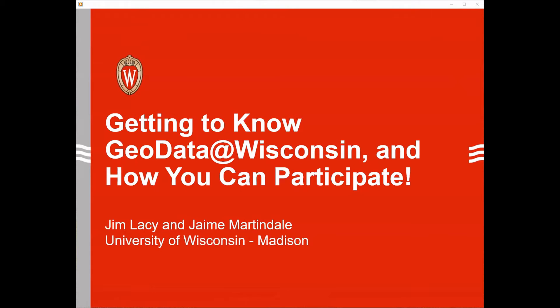This is Jim from the State Cartographer's Office at UW Madison. I'm joined today by my colleague Jamie, who is the map and geospatial data librarian with the Robinson Map Library, also at UW Madison.